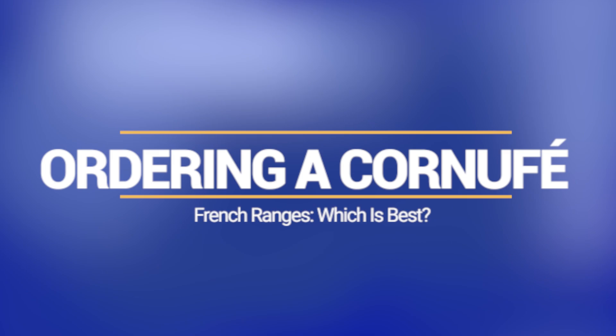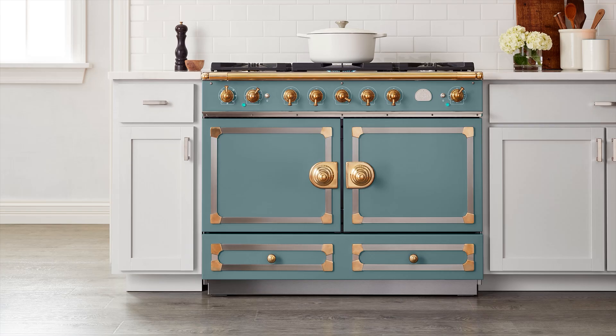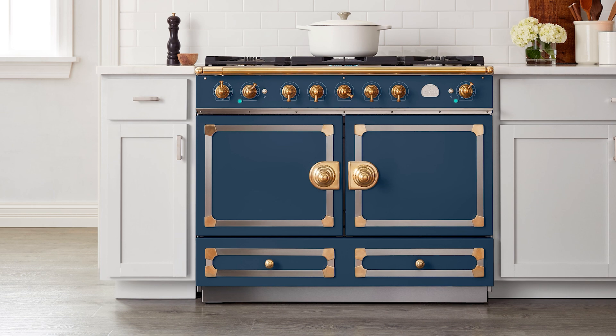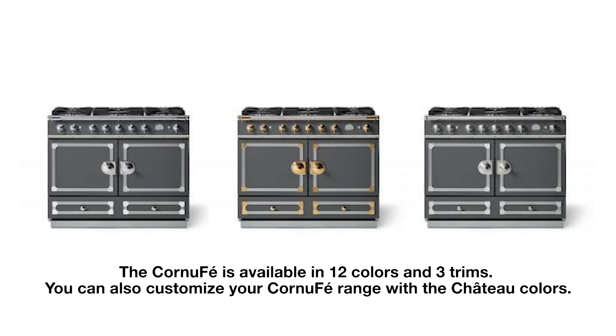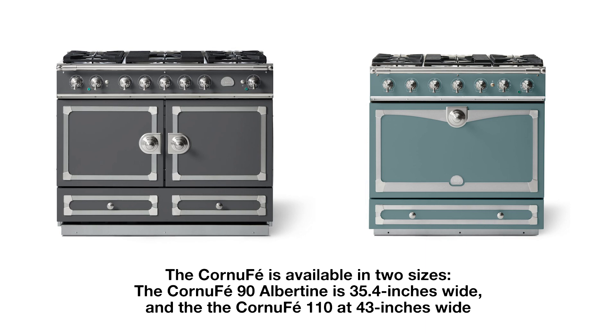The Cornufay has fewer options and sizes than the larger Chateau. You still have colors but for far less money. La Crenue offers 12 colors and your choice of three trims. However, you can now customize the Cornufay in the 56 Chateau colors as a special order. There are only two sizes: the Cornufay 90 Albertine at 35.4 inches wide, starting at $8,400 in dual fuel versus $36,000 for the similarly sized Chateau, and the Cornufay 110 at 43 inches at $10,450 in dual fuel.